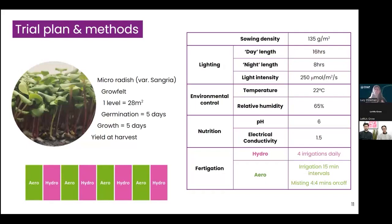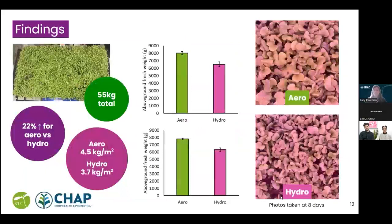Light intensity was set to 250 micromoles, chamber temperature to 22°C and humidity to 65%. Fertigation was set to a pH of 6 and an EC of 1.5. For hydroponic benches, we carried out four irrigations per day, each lasting long enough for the grow felt to become completely saturated before draining. For the aeroponic benches, we irrigated in 15-minute intervals to maintain sufficient water level for the atomizers, with a misting schedule of four minutes on and four minutes off. After 10 days total, we harvested all above-ground fresh weight.